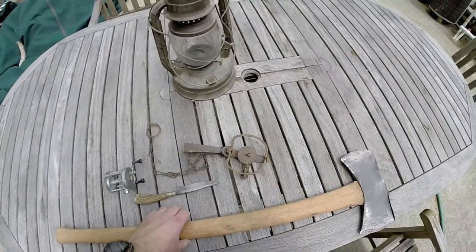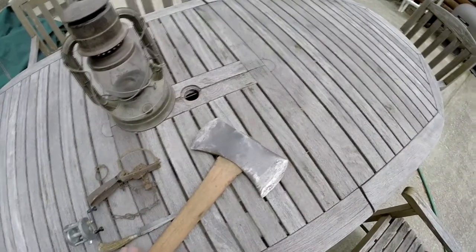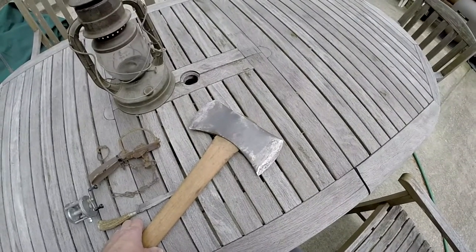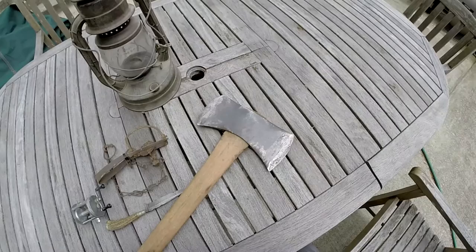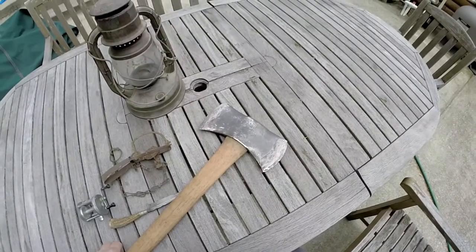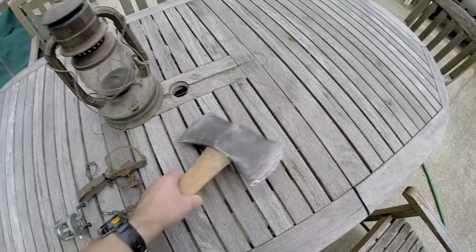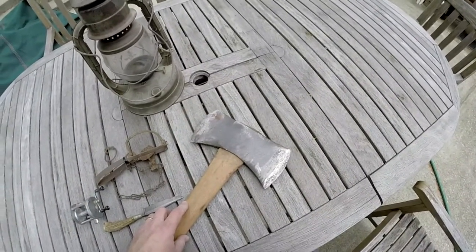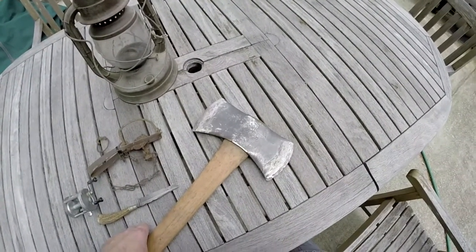The next piece of gear I'd like to show you is this double bit axe. I don't know exactly how old this axe is — I know it's at least 40 to 50 years old. My dad had it as long as I can remember, and now I've got it. It is a True Temper double bit. It's got a lot of pitting in the head and I've tried to clean it up, but rust is getting back to it despite what I've tried to do, so I probably need to clean it up again. It still does the job.